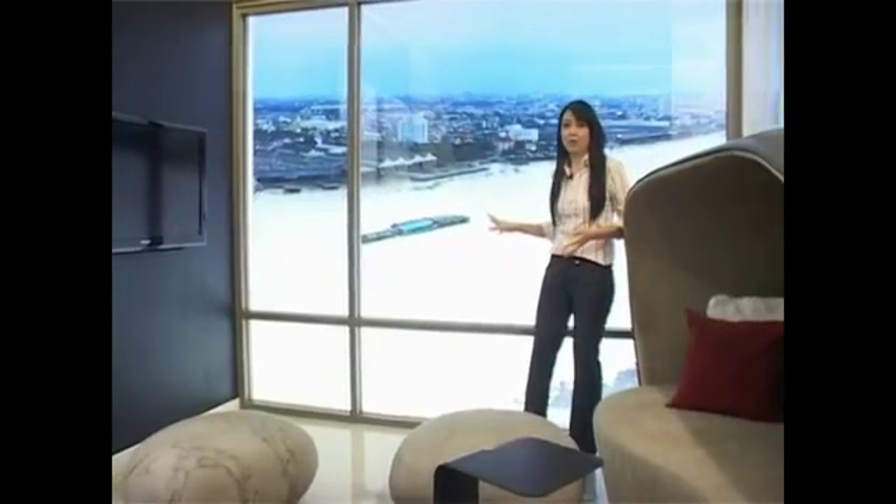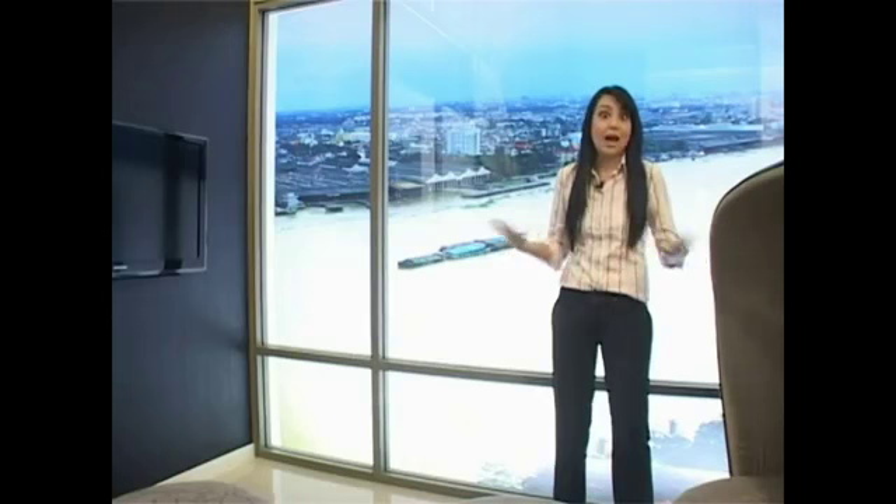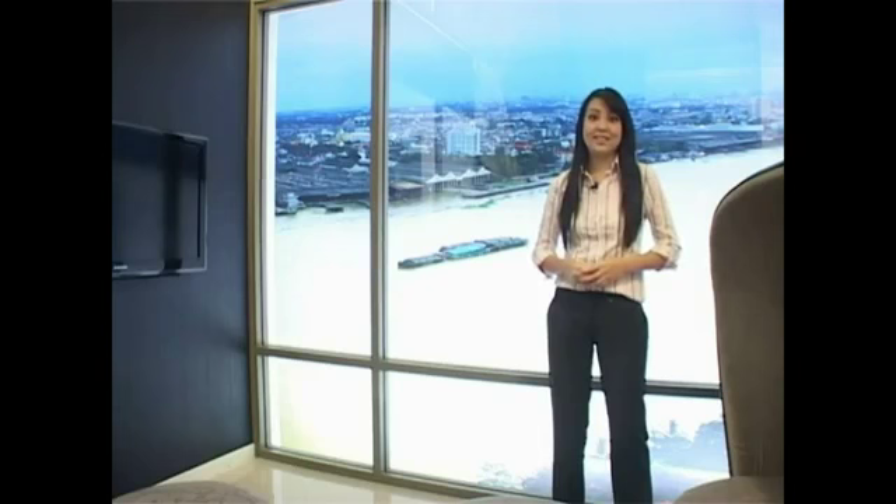We're now at the living room, which has a beautiful, gorgeous view of the Chao Phraya River, and of course some basic furniture for the showroom. But this is not what you're going to get, because Starview views its future residents as having unique personalities. So what they're going to do is give you a built-in kitchen, but then it's up to your creativity as to how you want to form your new home. With the project finishing in 2015, there's plenty of time to plan.